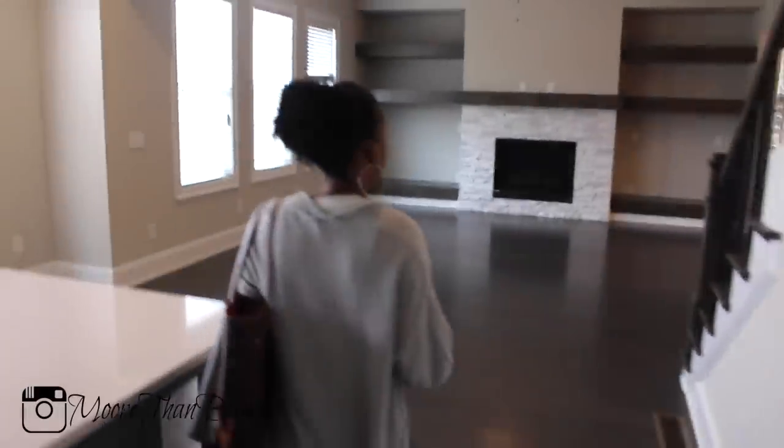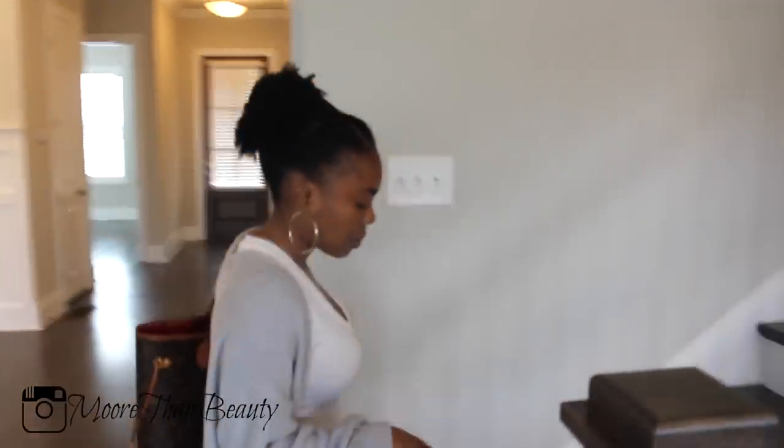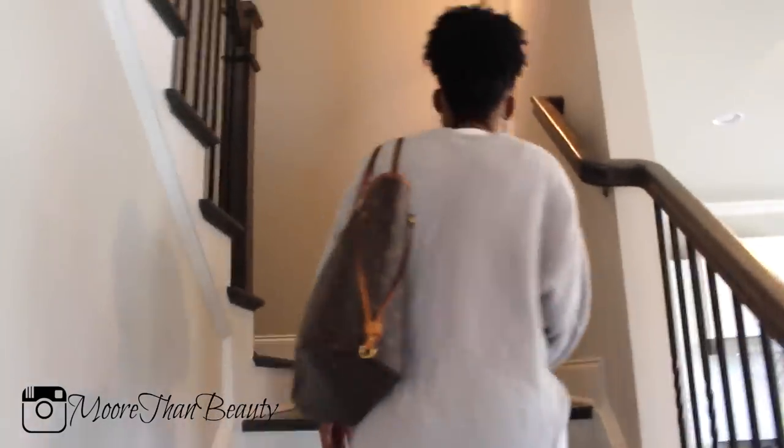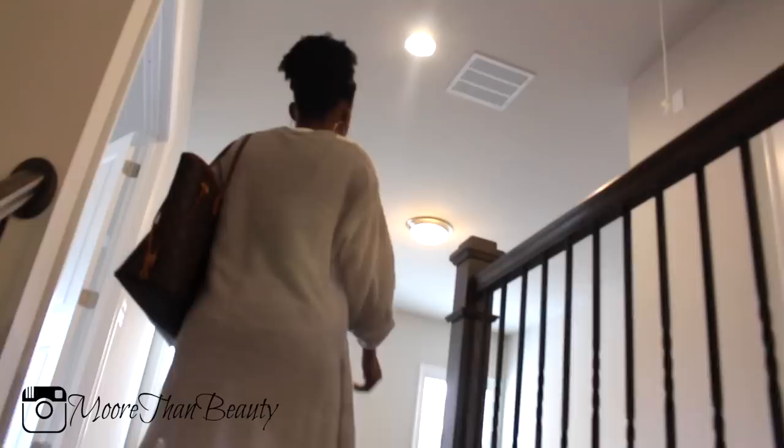That's the whole first floor. We do have a full basement — I'll show you guys that after we come from upstairs. Upstairs has hardwood floors, and up the stairs it goes to these high ceilings, which I plan to get some paintings for. When you walk into the upstairs, the first thing you see is this.